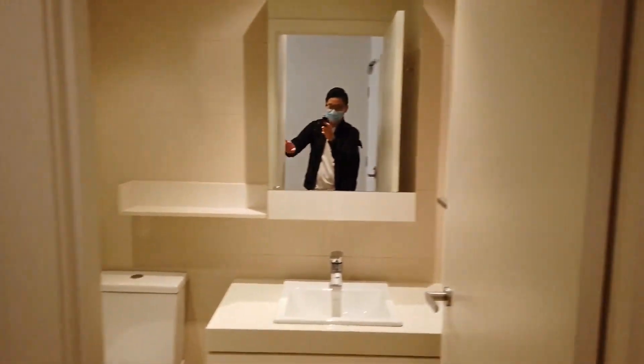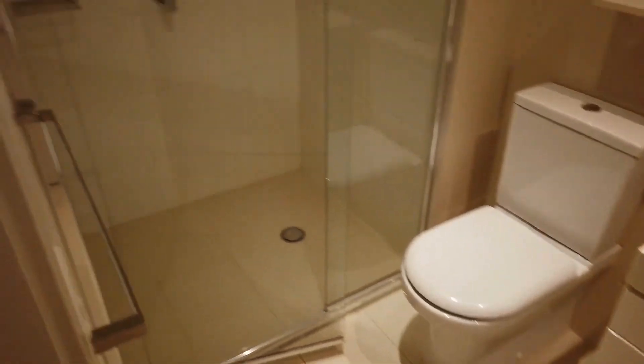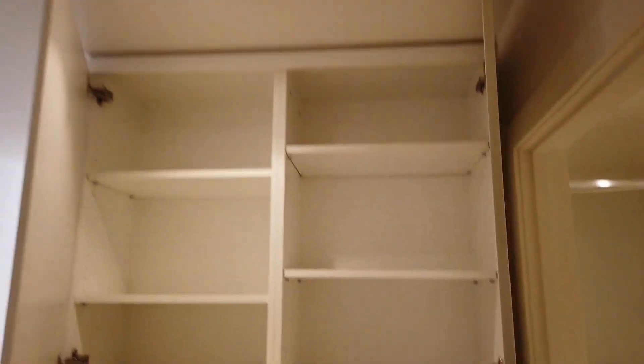Next to the study room is where the bathroom is located. We've got a shower area in here, and worth mentioning, just in front of the bathroom we've got built-in cupboards to provide you with more storage.